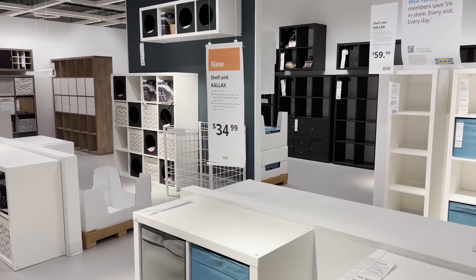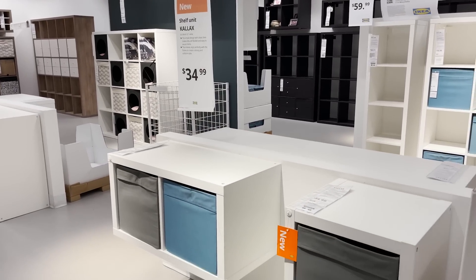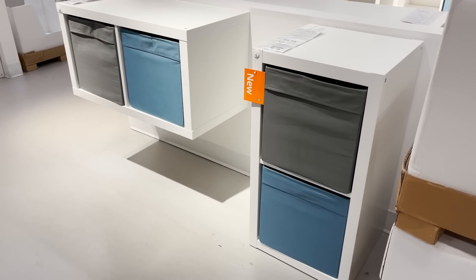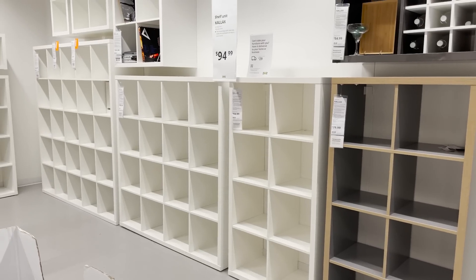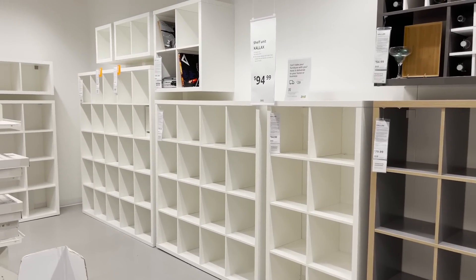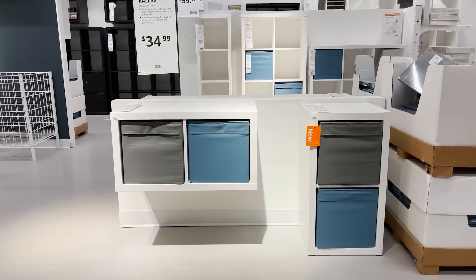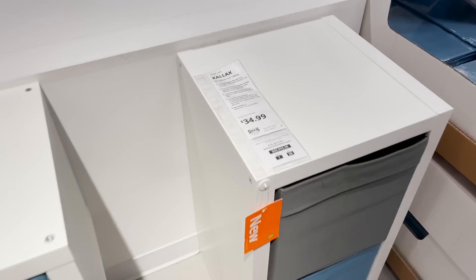Now, I'm sure we're all familiar with IKEA Calix units — these are little cubby systems that usually come in a very large size: the double, the quadruple, and now they're selling this new single unit. It just has two cubbies inside. You can mount them on the wall so they're floating, or leave them on the floor.